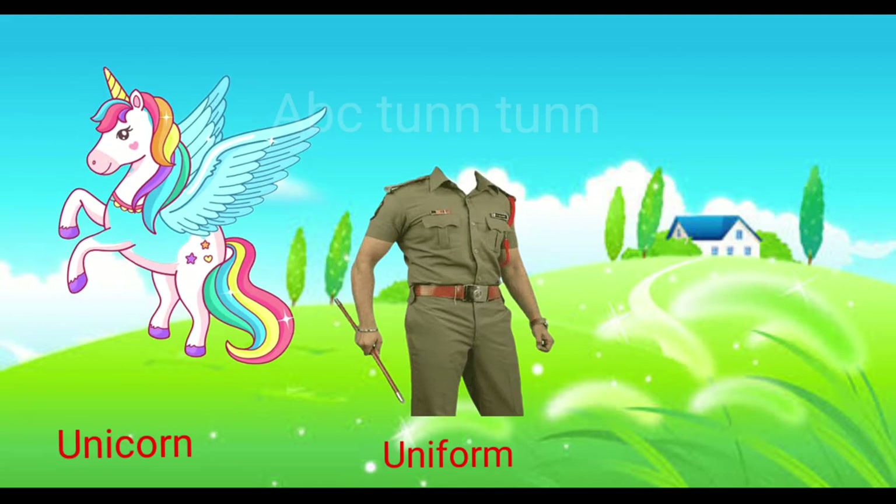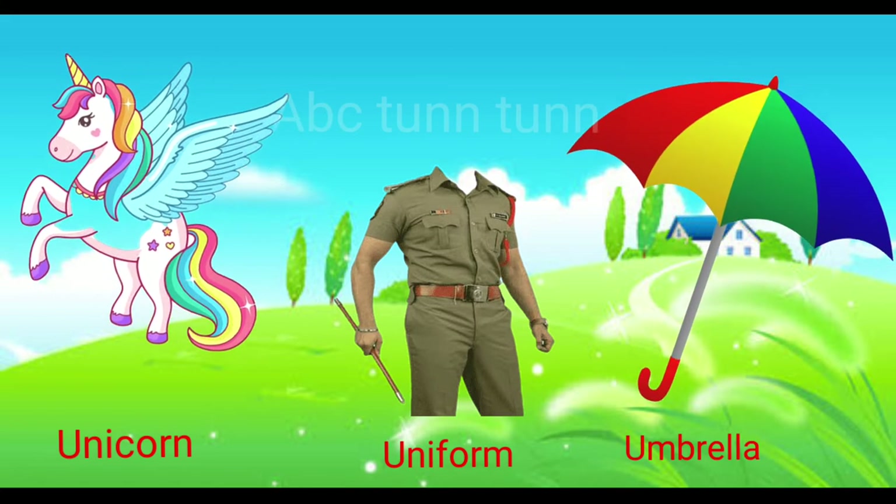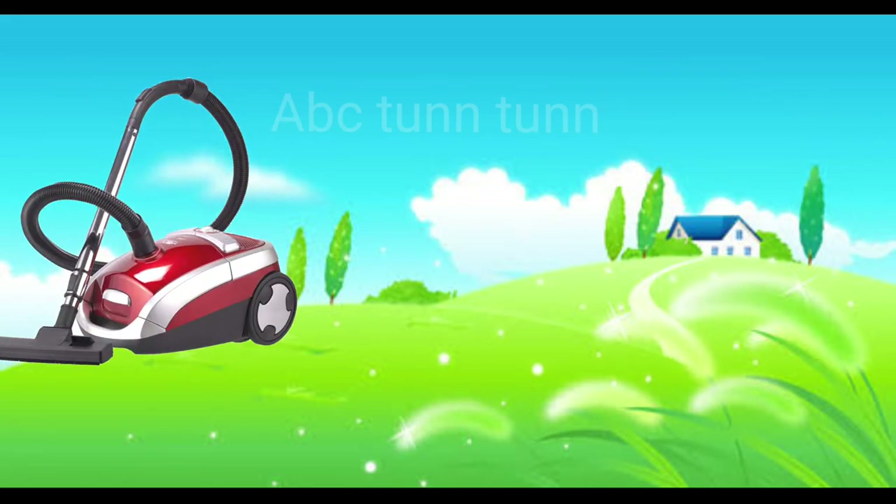U is for unicorn. U is for uniform. U is for umbrella. Uh.